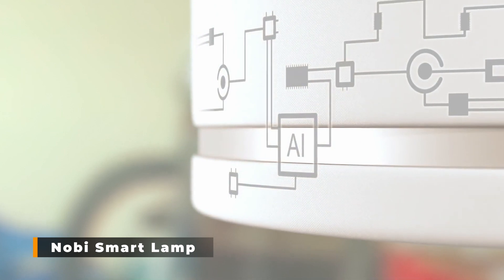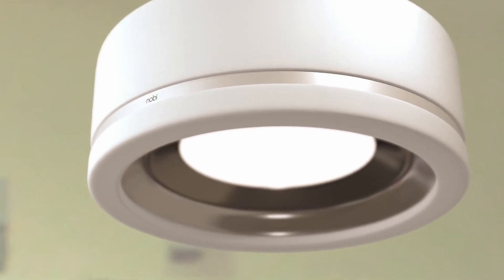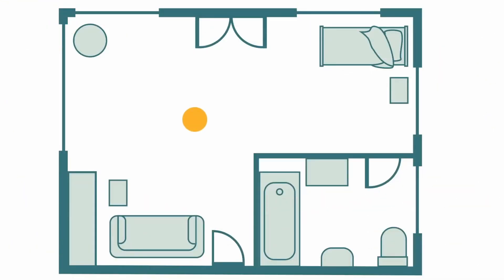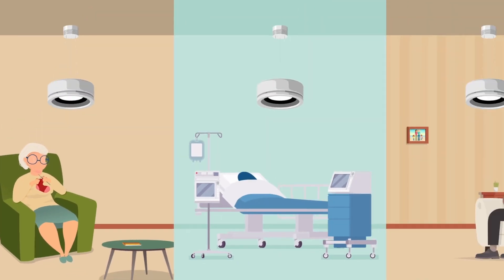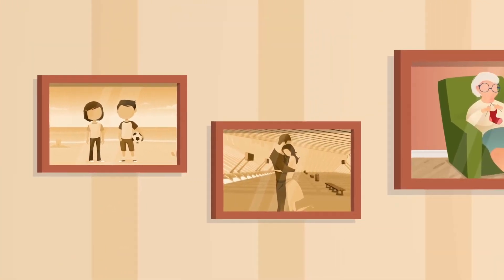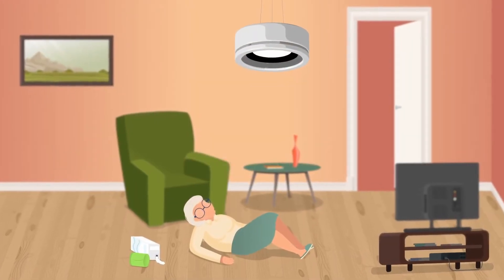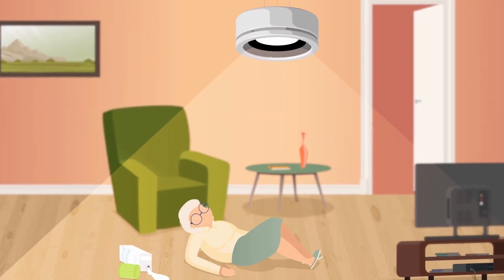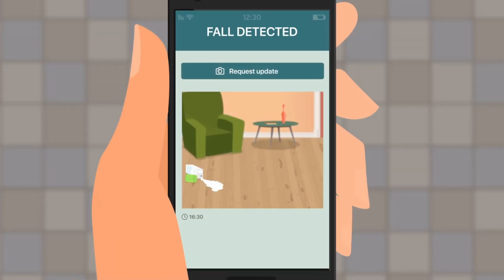Nobi Smart Lamp. This device gives relatives of those who live alone peace of mind. It looks like a light and employs AI to automatically detect falls — in the case of an accident, you will get assistance more promptly. It enables people to age in place and maintain their independence longer, offering round-the-clock monitoring. The smart lamp is battery-free, so you never have to worry about upkeep, and installation is simple as it replaces your ceiling light. It also offers smart lighting, detects fire, monitors air quality, detects break-ins, and comprehends behavioral patterns.